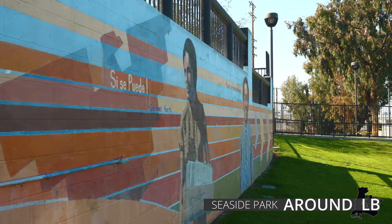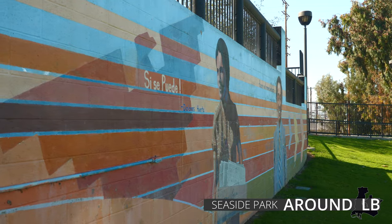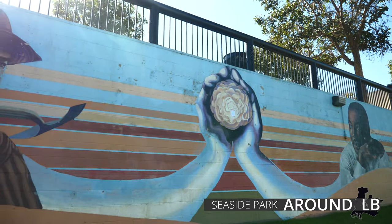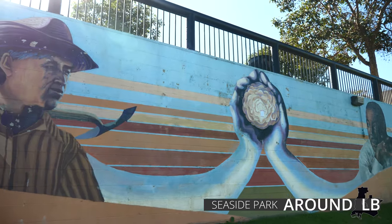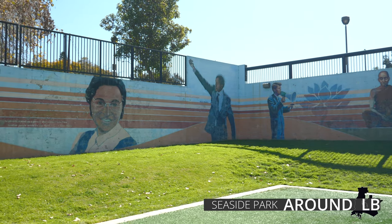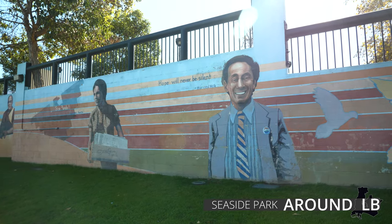The park also features two murals designed by artist Jose Loza. The first, entitled Peacemakers, covers a 325-foot wall and depicts Rosa Parks, Robert F. Kennedy Jr., and Martin Luther King Jr., among others.